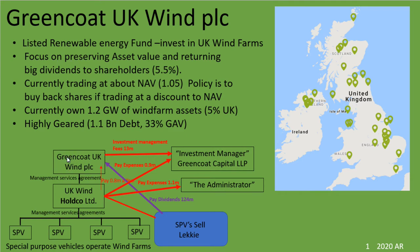The actual company that you're buying shares in is Greencoat UK Wind PLC. Underneath this is a holding company, UK Wind Holco Limited. And what they do is whenever they buy new wind farms, those are rolled up into what are called special purpose vehicles — legal entities which all belong under the umbrella of this Holdco.